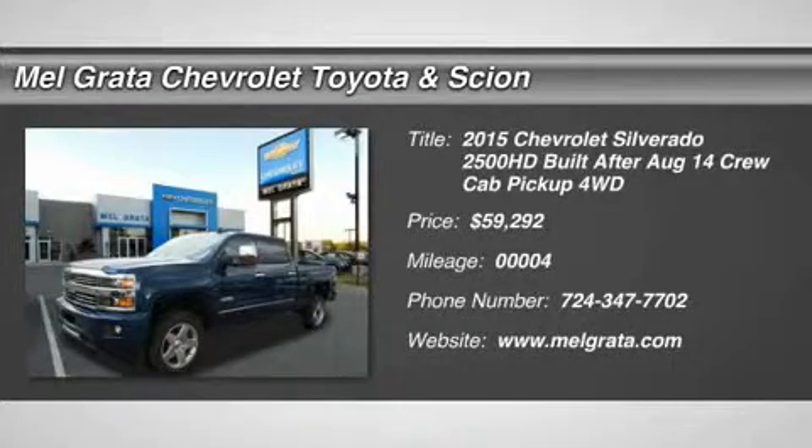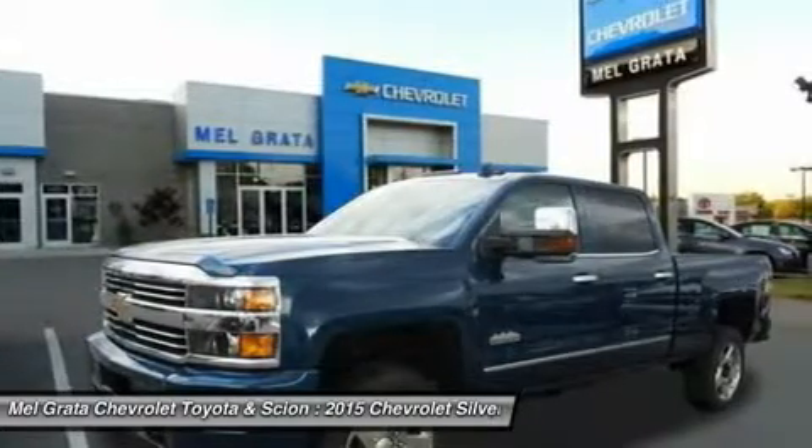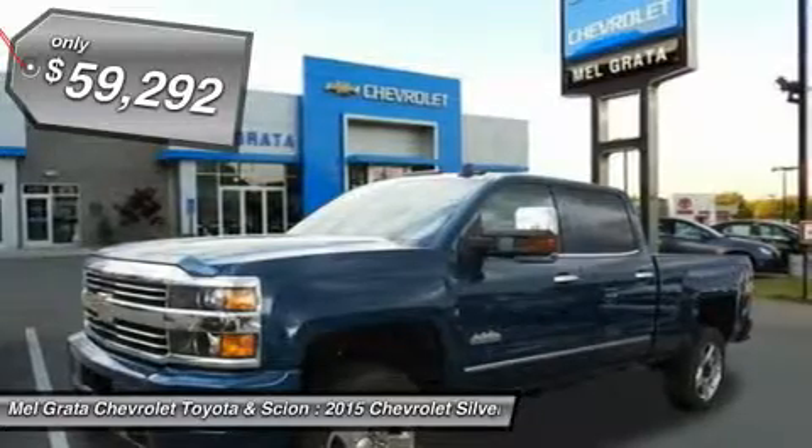Introducing the 2015 Silverado 2500 HD. With new exterior and interior designs, the Silverado 2500 HD offers the proven power of Chevy's heavy-duty engines.